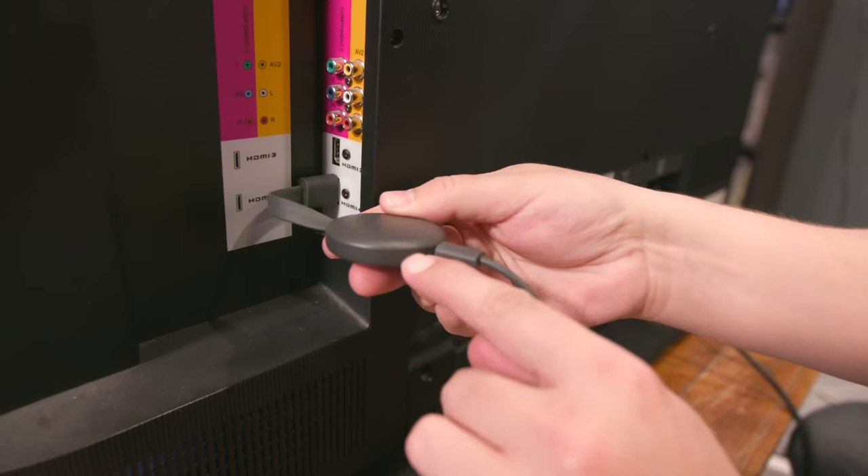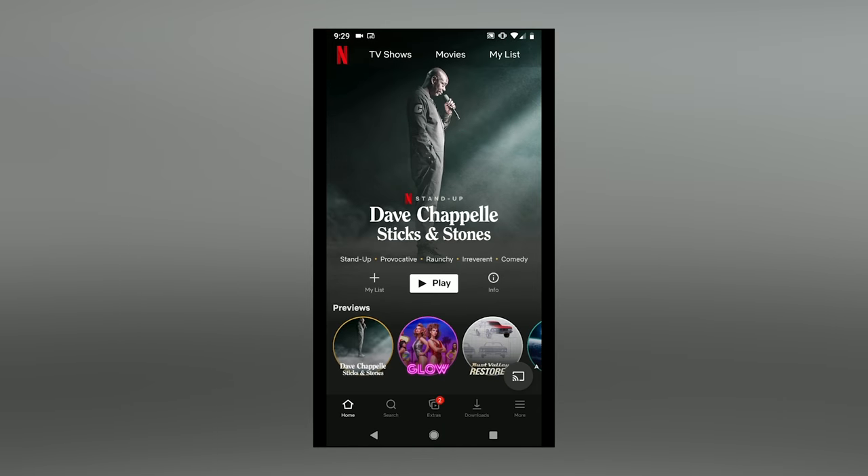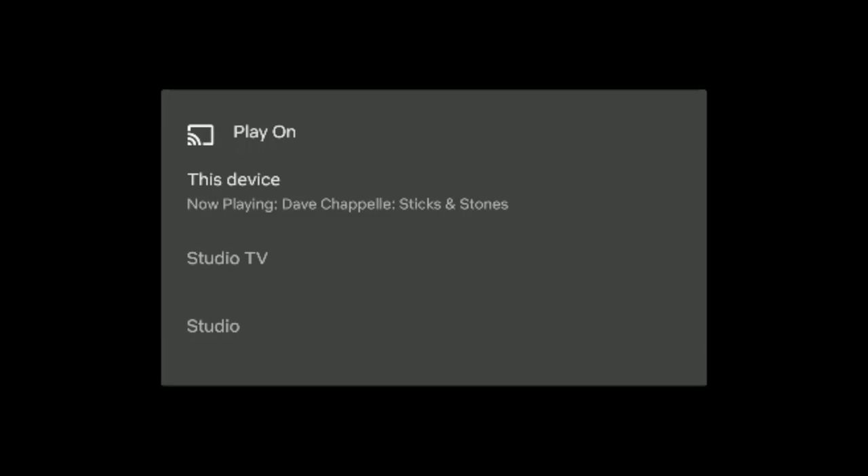Next up is Google Chromecast, another really popular device. This is the device you get if you want to kind of forget about the device. It's a little dongle that hangs off the back of your TV, so there's nothing on your shelf to clutter things up. There's no remote, no interface to navigate. Your phone is your remote and your interface — you pull up Netflix, YouTube, Disney Plus, or whatever on your phone, hit the cast symbol, and it sends the data to your Chromecast to play on your TV. It also integrates with Google Assistant for voice commands. Chromecast is simple, cheap, and a decent entry-level device.